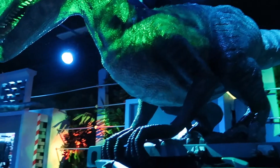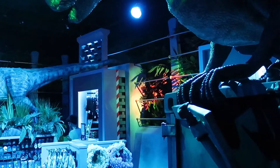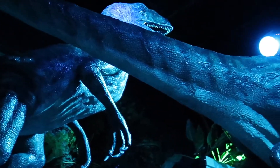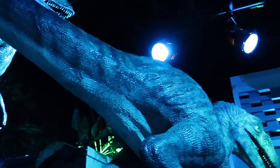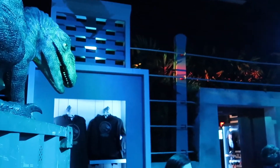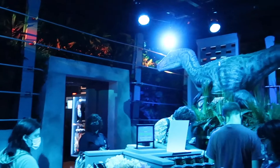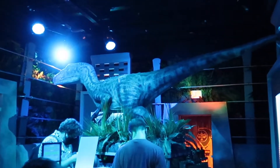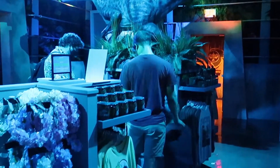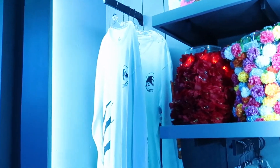We're in the raptor paddock with the raptors, surrounded by that electric fence from the first movie and Jurassic World. The little partitions where they have clothes are where they would actually transport the raptors into the paddock. A lot of the merchandise in this room can be found over at the exit of River Adventure and the VelociCoaster — it's a lot of the same stuff, including a blue long sleeve that I really like.